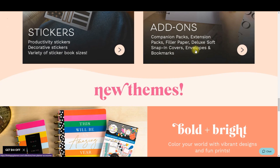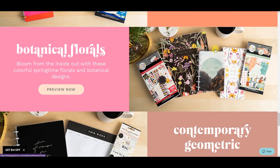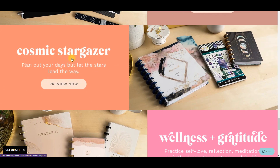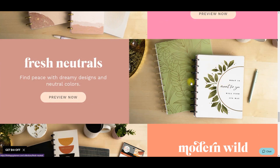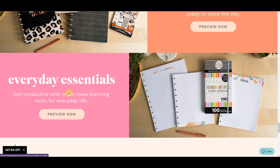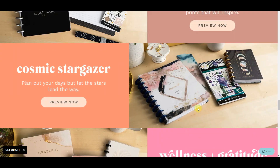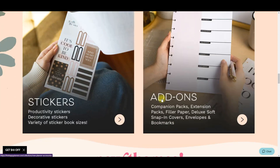We have accessories, planners, notebooks, stickers, other accessories, and then some specific themes. We have Bold and Bright, Botanical Florals - oh my, I need it - Contemporary Geometric, Cosmic Stargazer, Wellness and Gratitude, Fresh Neutrals - those colors are gorgeous - Modern Wild, and Everyday Essentials.